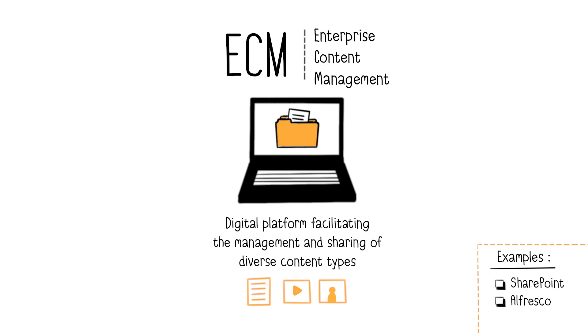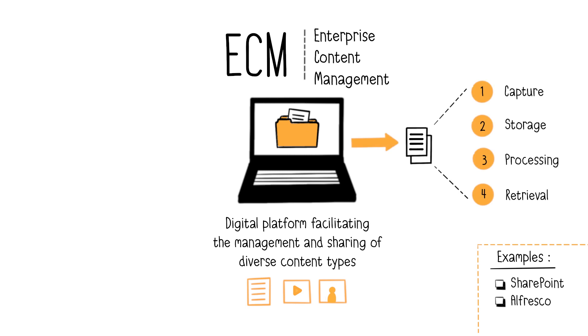The ECM facilitates the management, organization, and sharing of the entire content throughout its life cycle. Capture, which means depositing, classifying, and indexing content. Storage by providing a centralized repository, and even archiving if necessary.